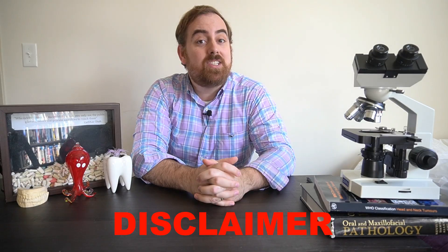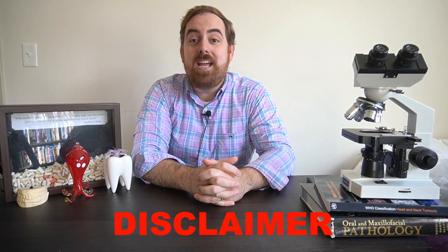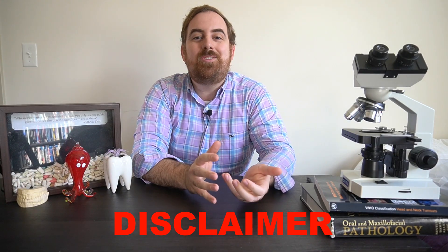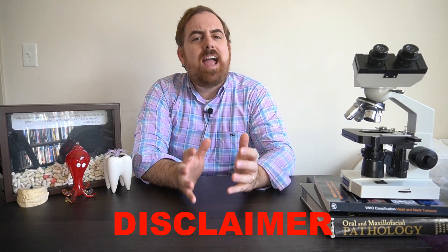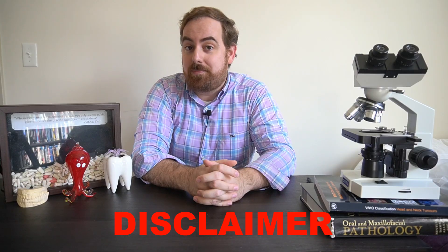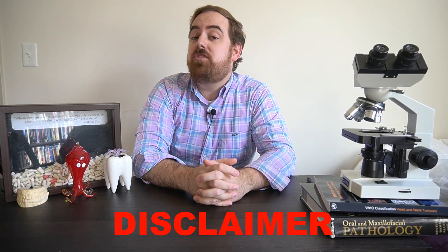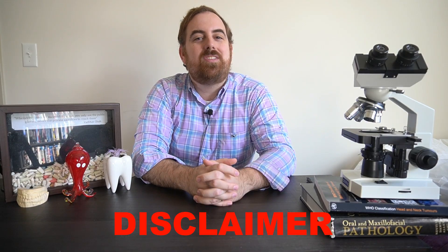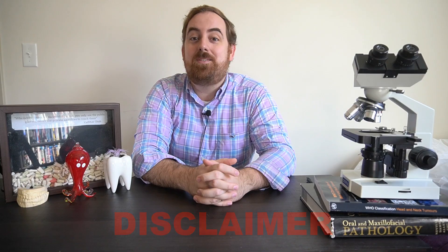But first, we have to get into that disclaimer, which is that all opinions expressed in this video are mine and mine alone and do not represent any organization that may employ me or that I may belong to, and that this video is for educational purposes only and should not serve as medical advice. Should you have any questions or concerns about your oral or systemic health, please see your nearest oral or systemic health care provider. And with that being said, let's get into today's video.